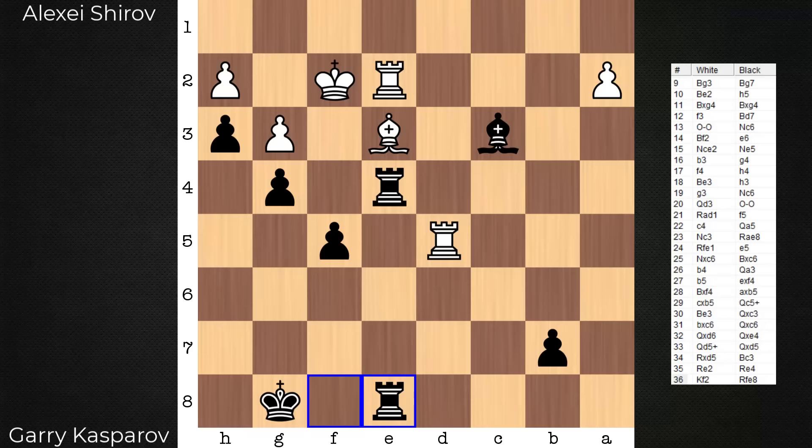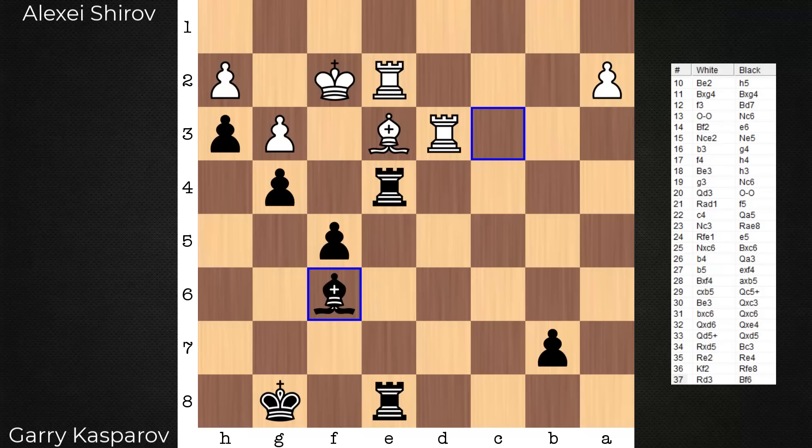What is tried? Rook d3. Note where the bishop retreats — bishop f6. It doesn't go back to a secure square, a square where the king is defending the bishop. There's a detail here I want you to note: the difference between bishop g7 and bishop f6 — I'll be highlighting this very soon.